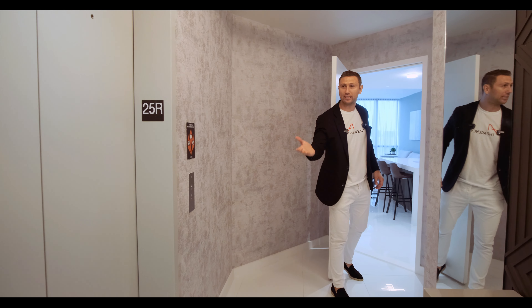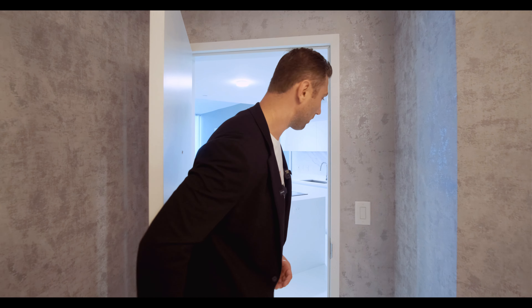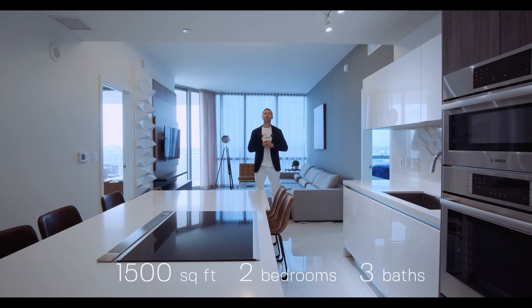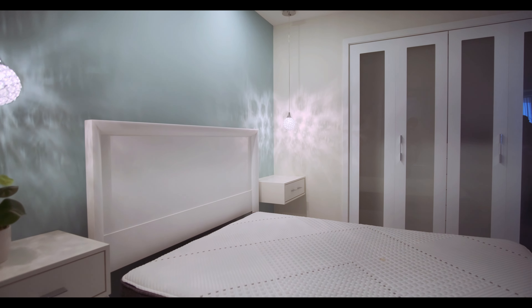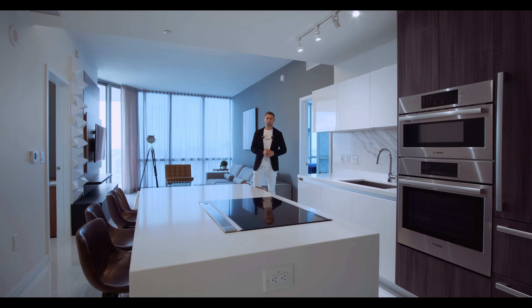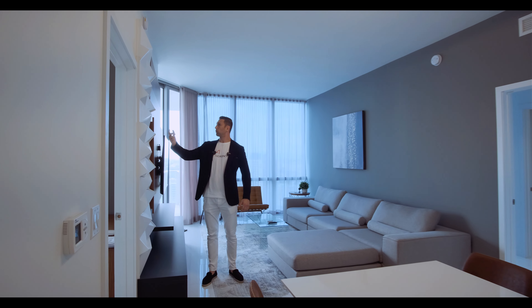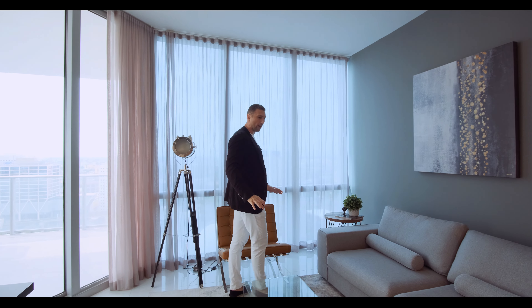Downtown Miami is a concentration of high rises. It's also home to many museums, banks, parks, and company headquarters. The area is very walkable and of course has vibrant nightlife and one of the best restaurants in Miami. In downtown Miami, the median listing home price is $690,000, trending up 19% year over year, with an average price per square foot of $705. Last year home prices went up 23%, but it's still one of the best and most affordable areas of Miami.